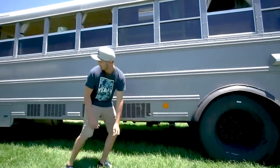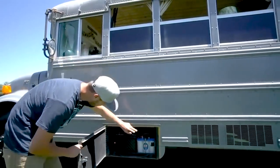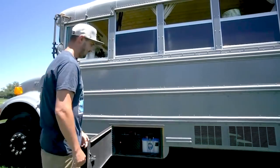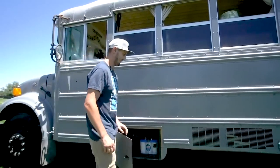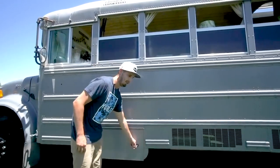They show the battery bank area — bus batteries and extra batteries all kind of fit in there. If they end up adding more batteries, they'll either have to build something under there or figure out another place to put them.